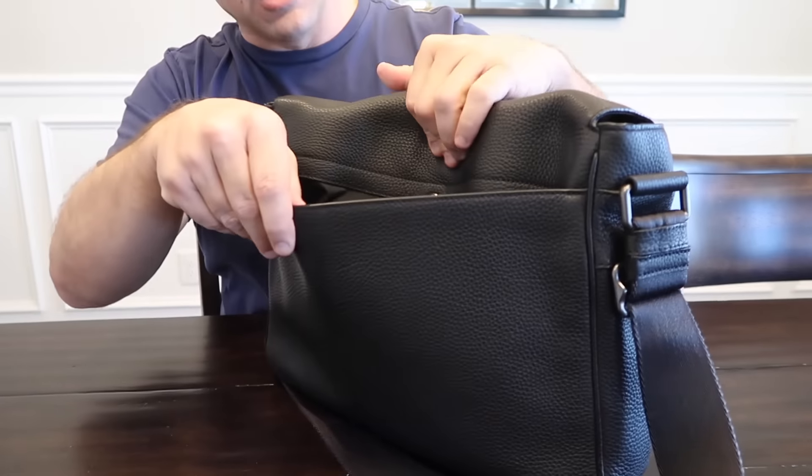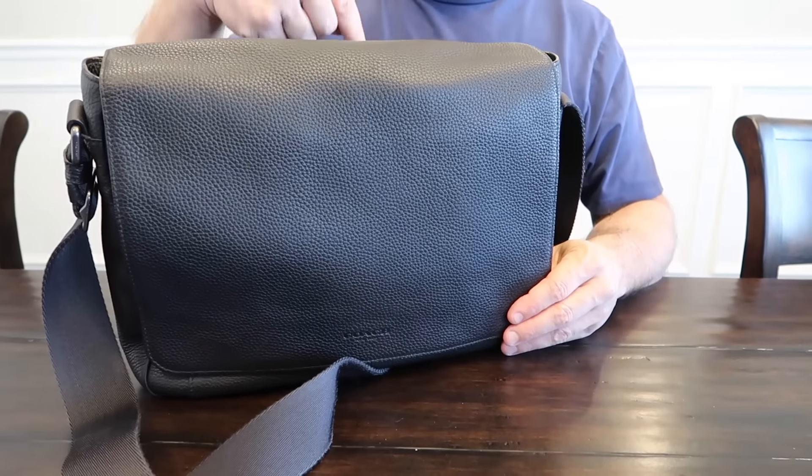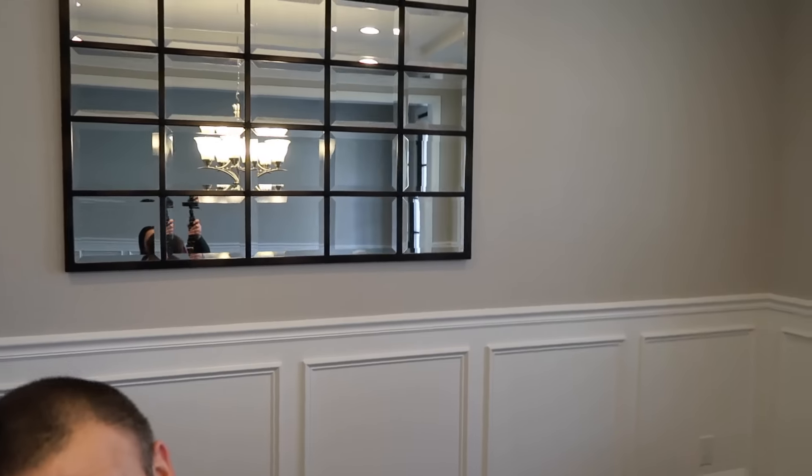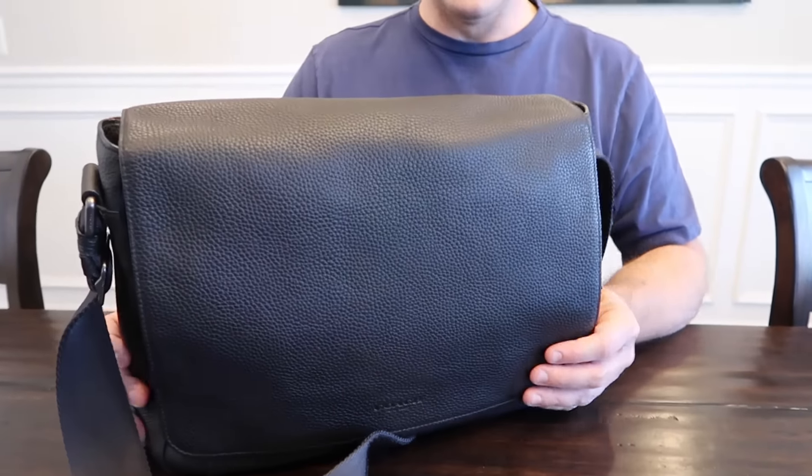So it has a pocket back here — all the pockets are really nice, they're lined. There's nothing in that pocket. The camera we're using to film right now is actually going to be in that bag, along with a big tripod. Oh, and I see a big piece of kitty fur on the lens — but it's gone now.